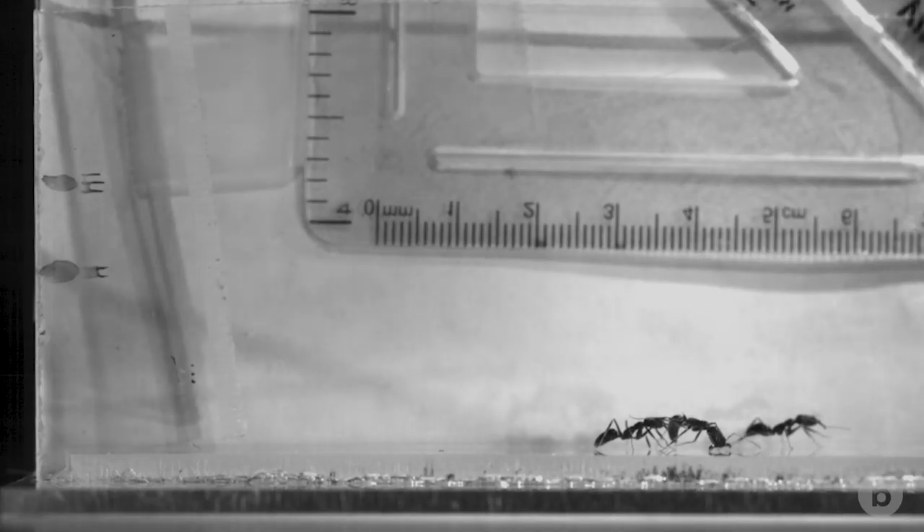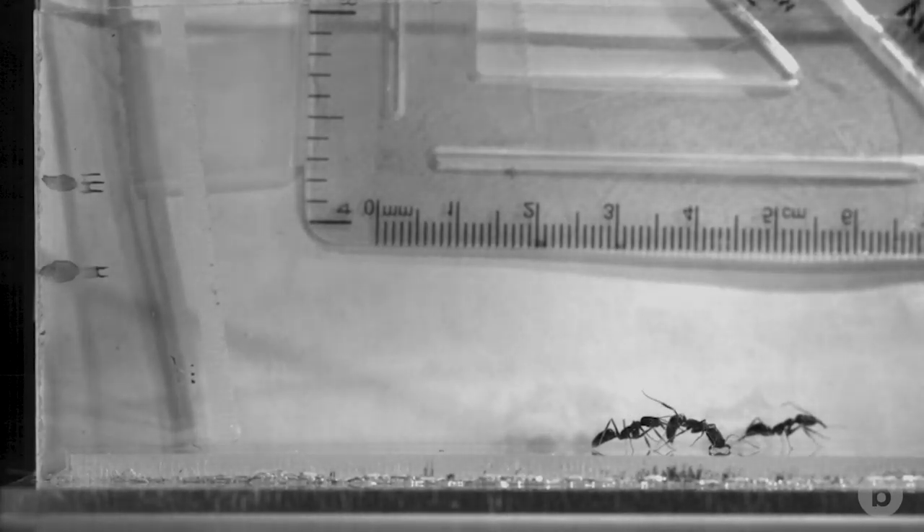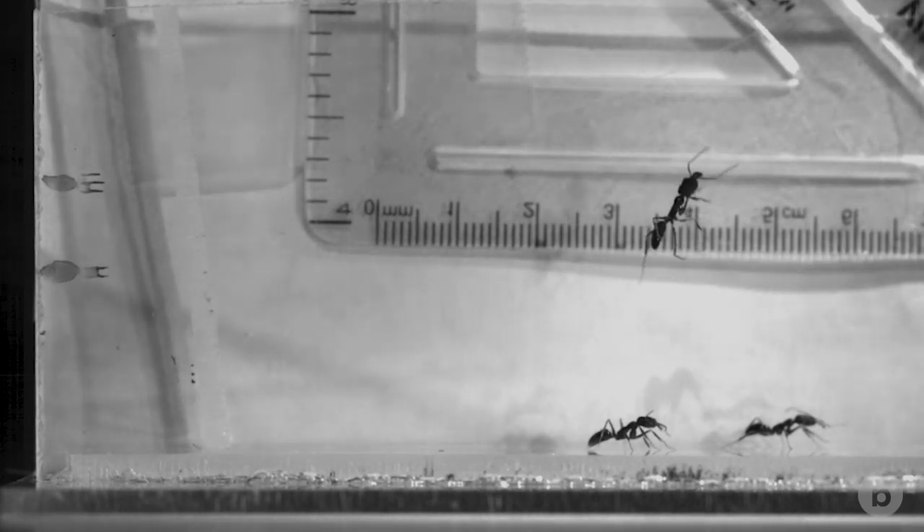Micro-robots come across a lot of obstacles during their motion, so jumping is a very good way to overcome those obstacles, especially when they are stuck.